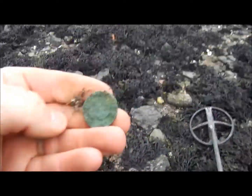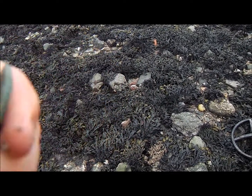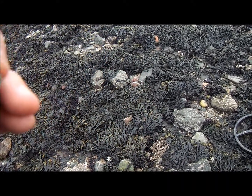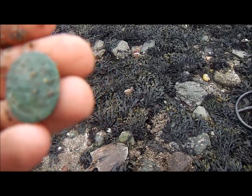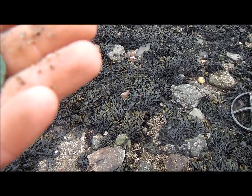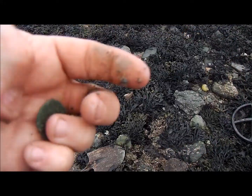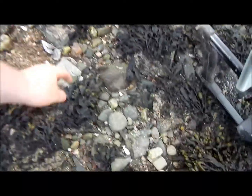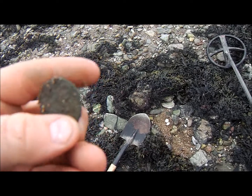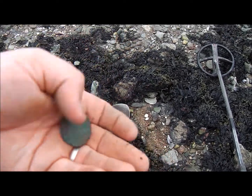Just dug that, got another 84, and it's another half penny. I thought it was George III when I seen it, but I'm now thinking it's a George V — I think it's a George V half penny. I'll clean it out for the round up and let you know. Just dug that and that is another big penny, 84 it came up with — possibly a big George V penny. Still stuff here.